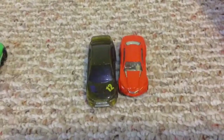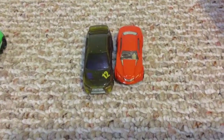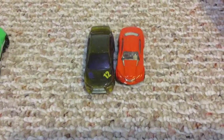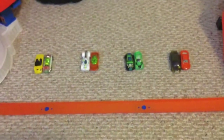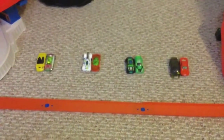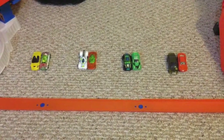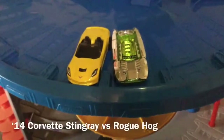Next we have the 2008 Lancer Evolution vs. Rilara LX. The 2008 Lancer Evolution and Rilara LX were the tiebreaker losers, so we needed another race to go to the finals. If we didn't have them go, we would have to have only three racers move on to the last round.